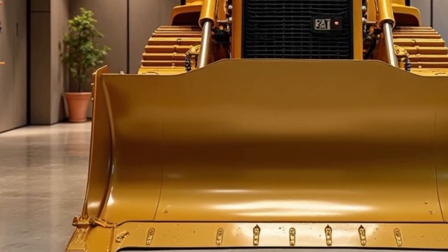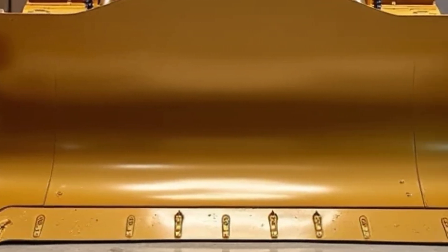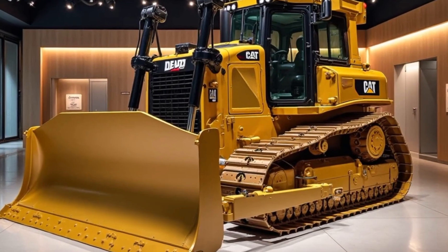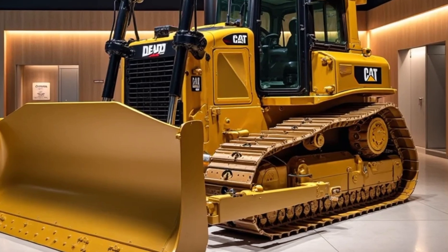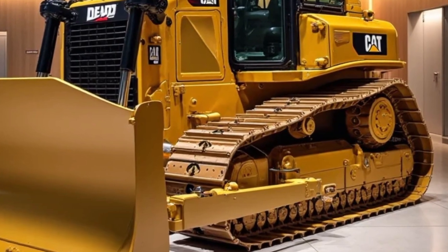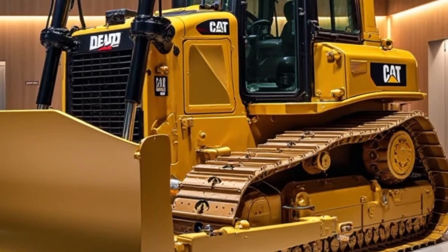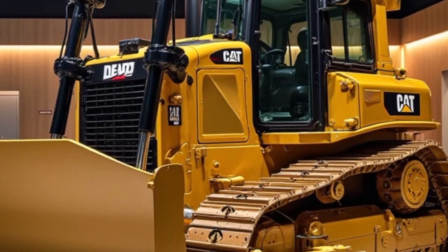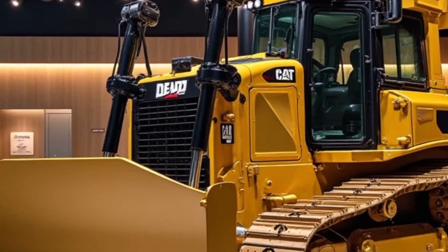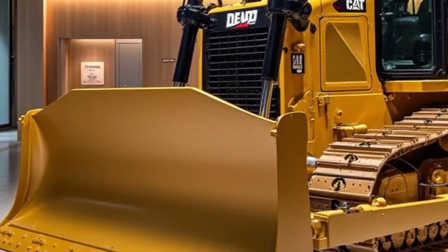Under the hood, the 2025 D10 features Caterpillar's high-efficiency C27 engine, delivering up to 700 horsepower with optimized fuel burn and lower emissions. The new powertrain is built to handle long hours and extreme stress without compromise. What makes it even more impressive is the integration of CAT's advanced electronic systems — like auto-carry and grade control — allowing the D10 to make intelligent decisions on blade positioning, traction, and load balance automatically. It's muscle meets brain, turning every pass into an efficient, productive move.